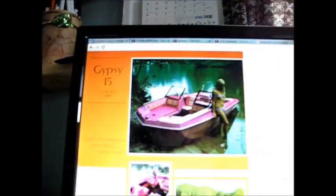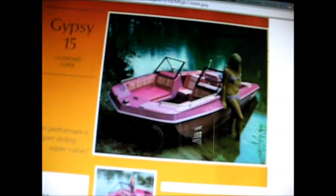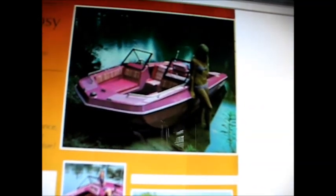Alrighty then, there's a fella out there in YouTube land named Ken Ralyon Sr. — R-A-L-Y-O-N Sr. — and he done sent me a link to our boat. This is the 1973 MFG Gypsy 15 Outboard. Super performance, super styling, super value. And if you look carefully in the description here,